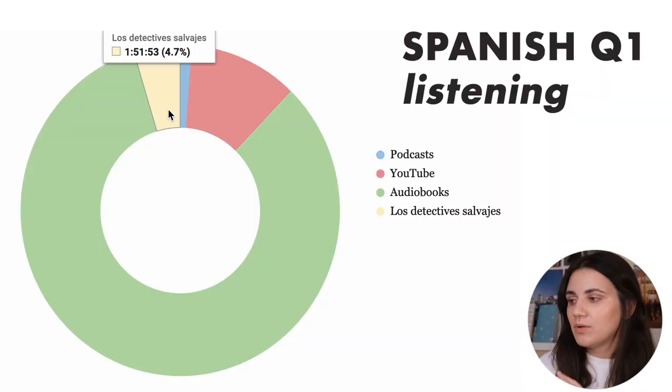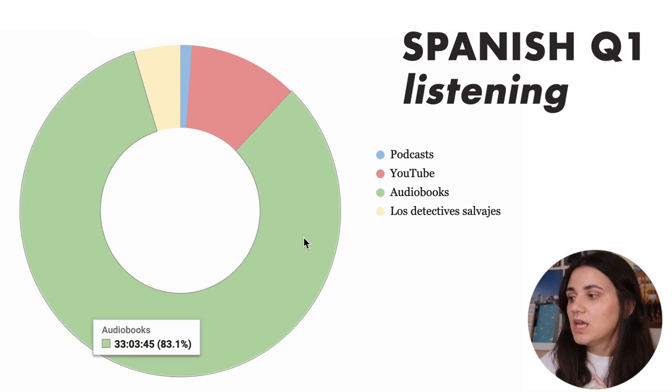Here I was also reading Los Detectives Salvajes, and I spent one hour 51 minutes on it — though that's not really the full picture, because I was both listening to it as an audiobook and reading it on my Kindle. So I spent almost two hours reading it on my Kindle, but actually a lot of those 33 audio hours also went to Los Detectives Salvajes, which I still haven't finished.